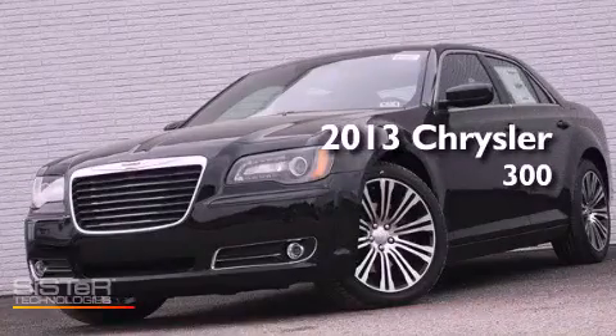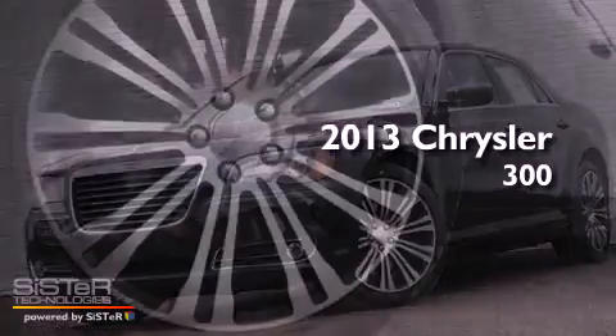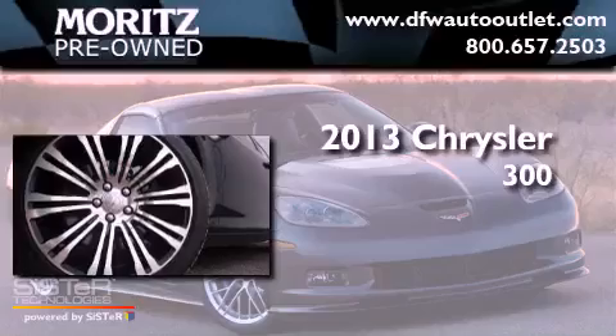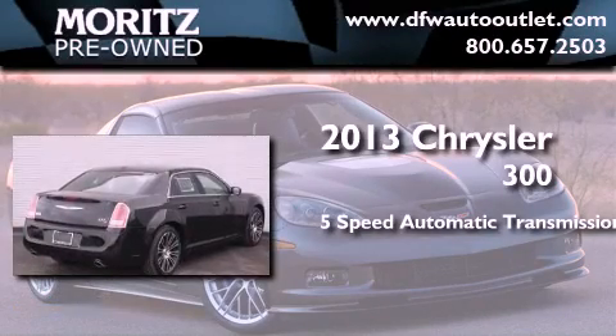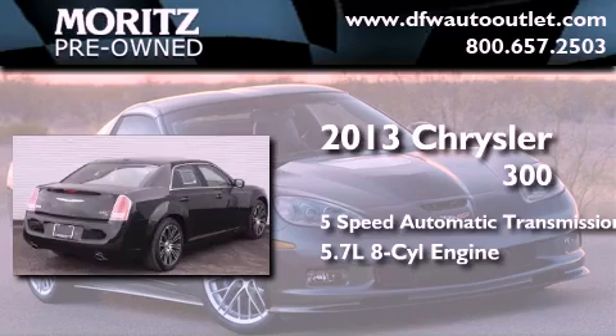This is a brand new 2013 Chrysler 300. This four-door sedan has a five-speed automatic transmission and a 5.7 liter V8.